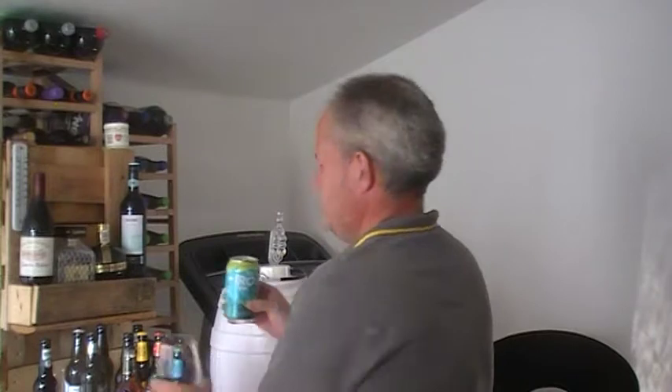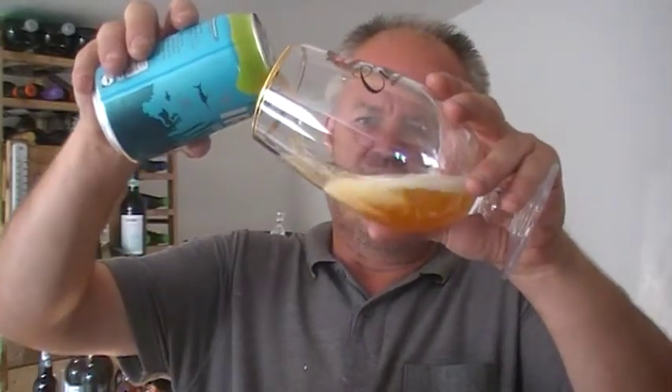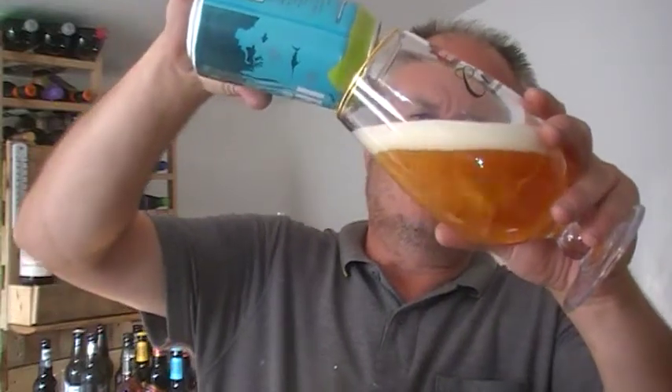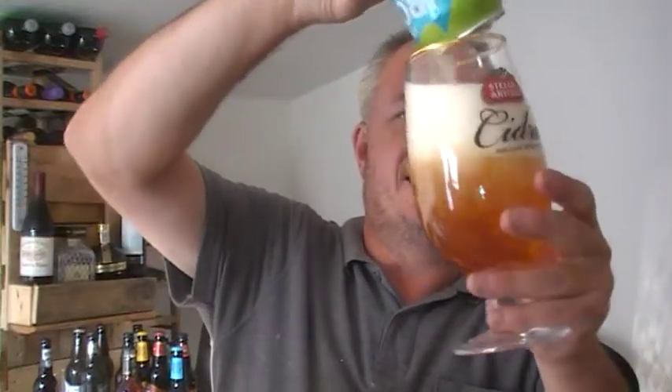5.4% so not too bad. Looking on the internet reviews, there are no decent reviews — it's obviously that new that it's not getting any. It comes in a can like a lot of these do these days. Always seems to be 330ml in the can, although these are from Lidl so they're quite a bit cheaper than your big supermarkets, which charge anything upwards of £2 a can mostly.